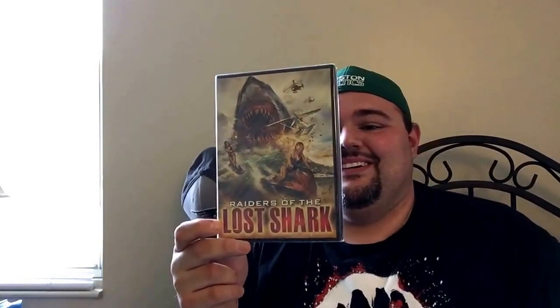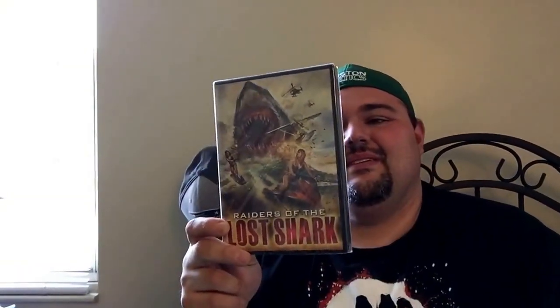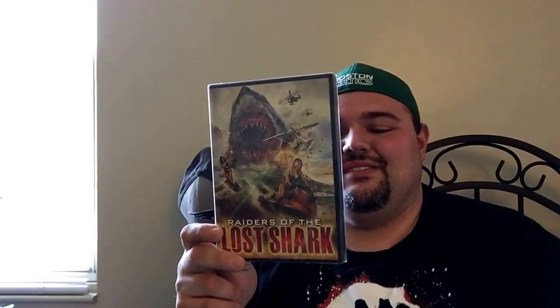Let's see what they sent me. They sent me over a few interesting titles. First one they sent me was Raiders of the Lost Shark. Love my shark films. The cover looks awesome but God knows what the movie really is — I'll give it a try. Raiders of the Lost Shark.